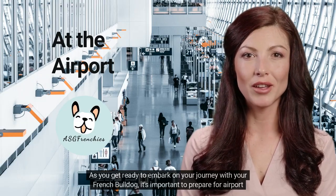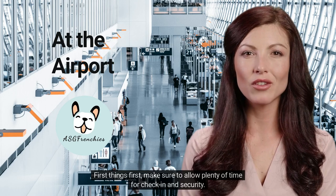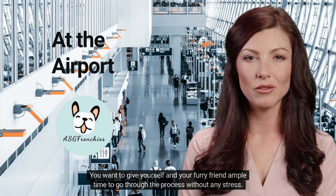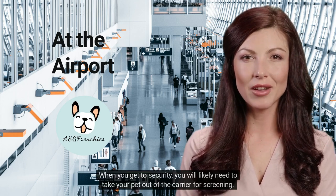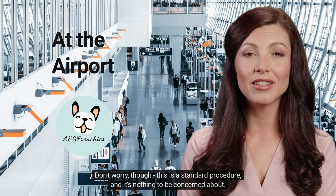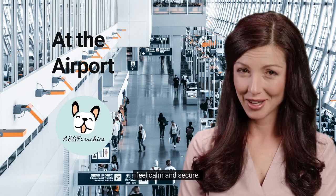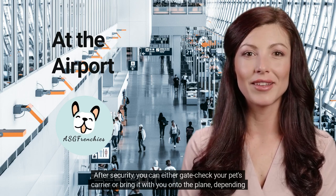As you get ready to embark on your journey, it's important to prepare for airport security. Make sure to allow plenty of time for check-in and security so you and your furry friend can go through the process without any stress. When you get to security, you will likely need to take your pet out of the carrier for screening. This is a standard procedure — just be gentle and patient with your pet. After security, you can either gate-check your pet's carrier or bring it onto the plane, depending on the airline's policies.